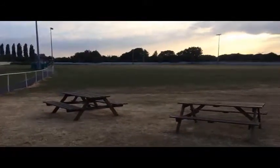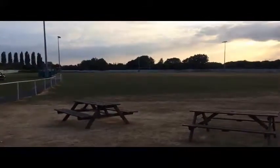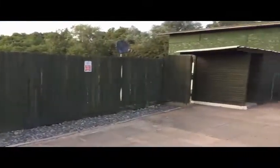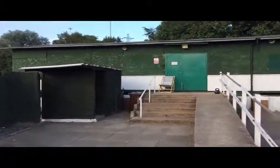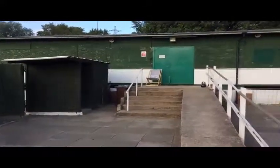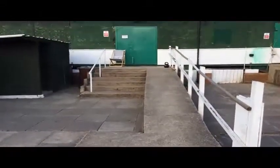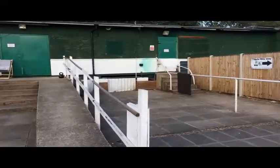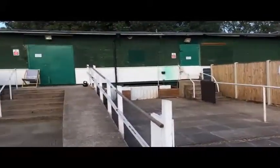I'm standing at one end of the ground in the patio area looking across the pitch. You can see the seated and standing areas and the four floodlights. As I spin around you can see the entrance from the turnstile into the patio area. This is the clubhouse — a set of double doors leading in. At the moment it's closed, but normally the windows and doors would be open. You can see there's a ramped disabled access into the clubhouse, and on the right-hand side another entrance into the changing rooms at the back.